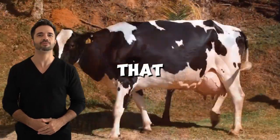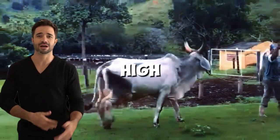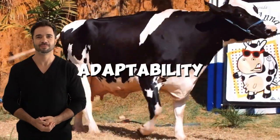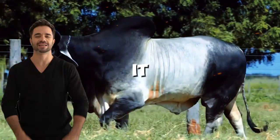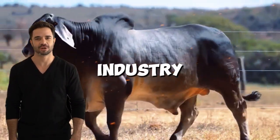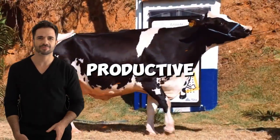Imagine the potential of a cow that combines the best of two completely different worlds: the high milk production of the Holstein and the resistance, adaptability, and longevity of the Guzerot. This cross is not just a simple mix — it is a fusion of qualities that can not only revolutionize the livestock industry, but also transform the way we view sustainable and productive farming.